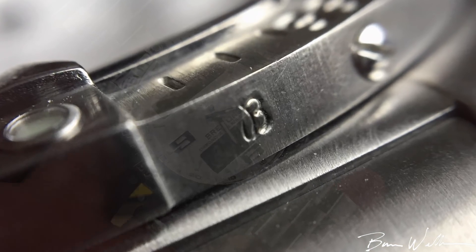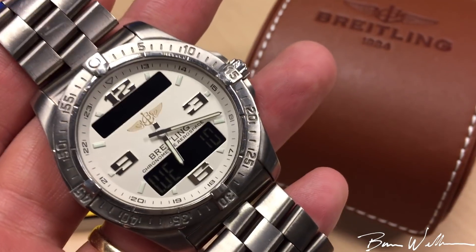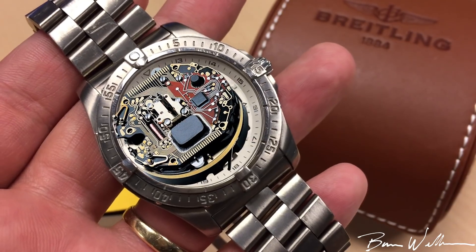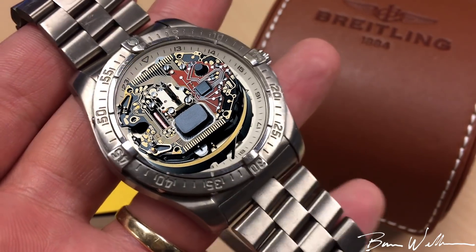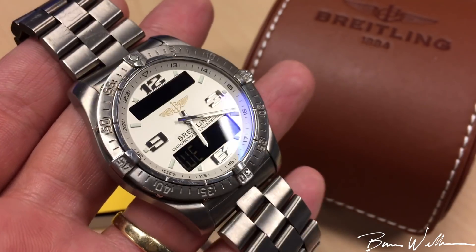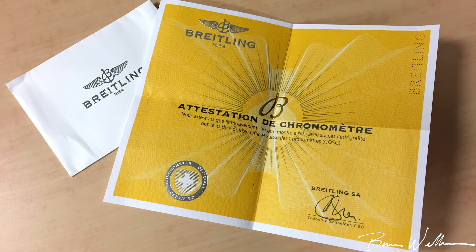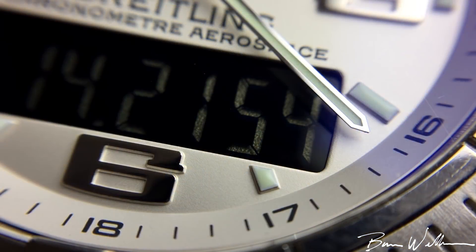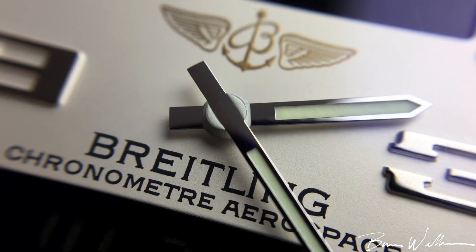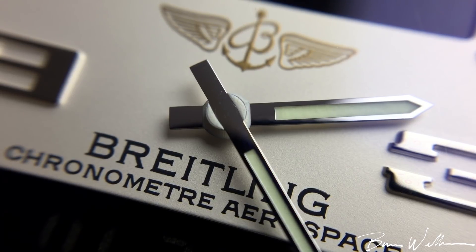This watch has what they call the Super Quartz Caliber 79, which is an ETA-based thermally compensated quartz movement. It is chronometer certified and comes with a yellow paper detailing the certification. It will be accurate to within 15 seconds per year, so it's a very nice movement based off of the ETA E20.341.